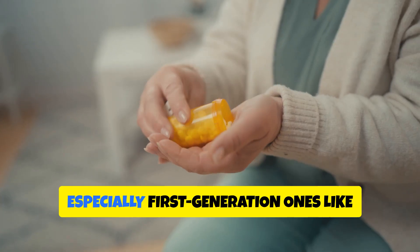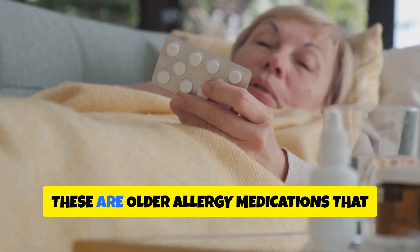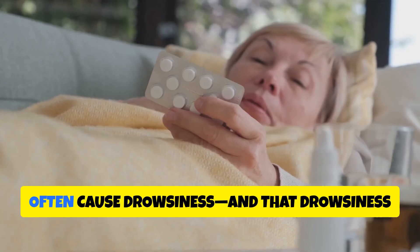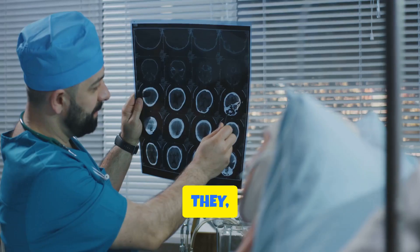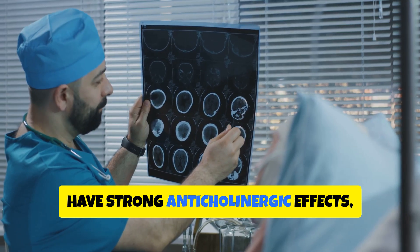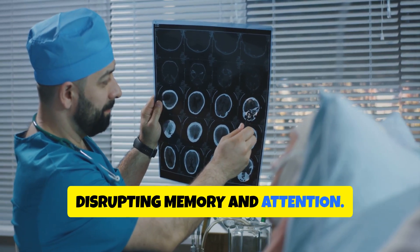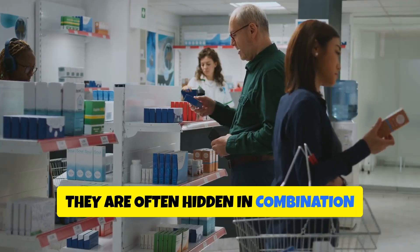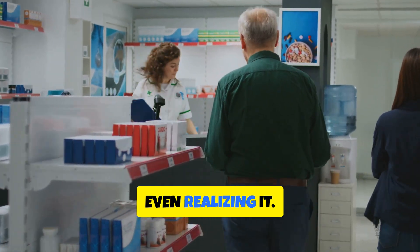Next, we have antihistamines — especially first-generation ones like chlorpheniramine and hydroxyzine. These are older allergy medications that often cause drowsiness, and that drowsiness comes at a cost. They, too, have strong anticholinergic effects, blocking acetylcholine in the brain and disrupting memory and attention. They are often hidden in combination medications for colds and flu, which means many people take them without even realizing it.